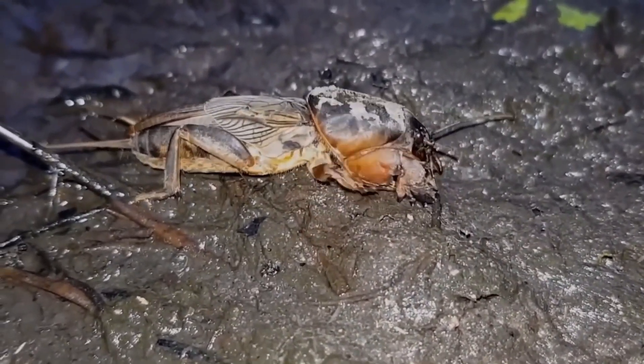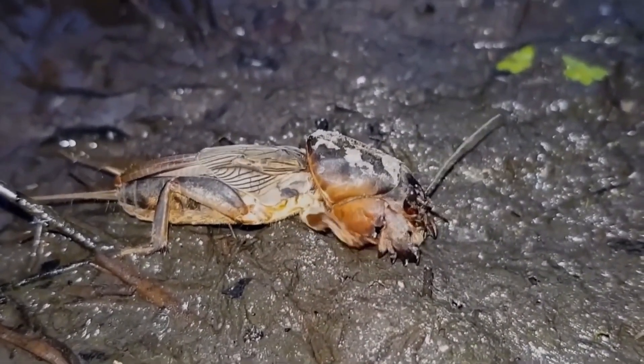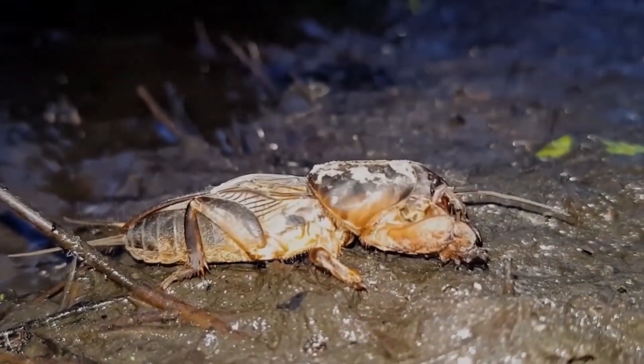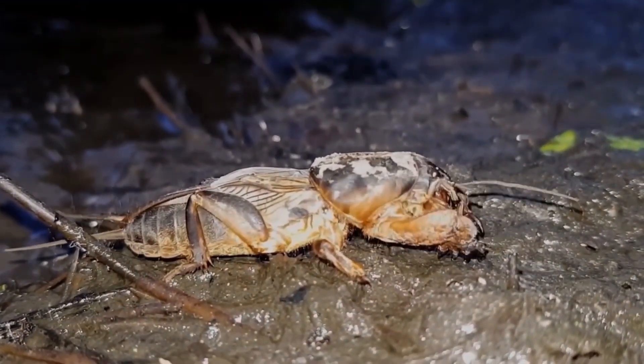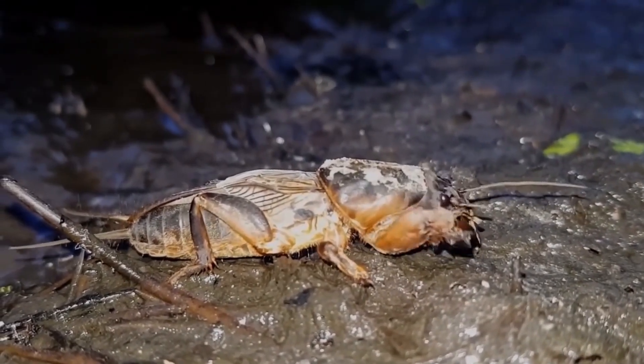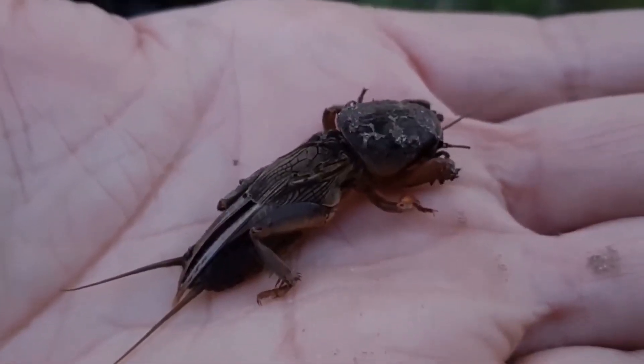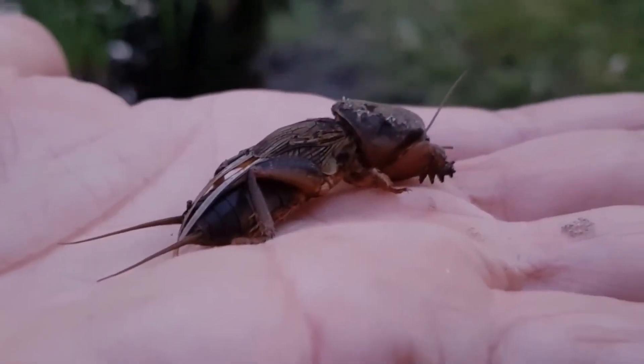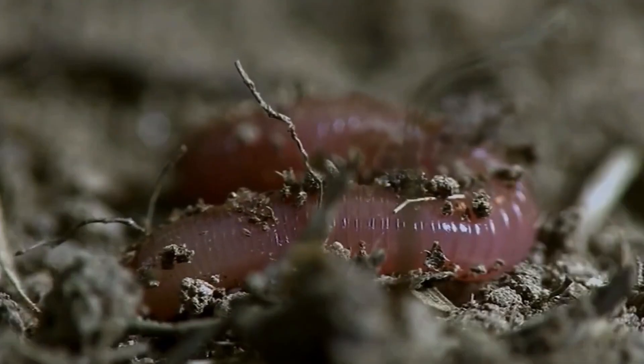1. Aerates the soil, improving airflow and water absorption. 2. Accelerates decomposition of organic matter. 3. Feeds on pest larvae, controlling their population. 4. Serves as food for birds and small predators. 5. Regulates insect populations in the soil.